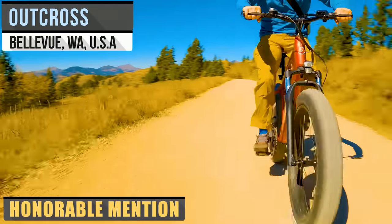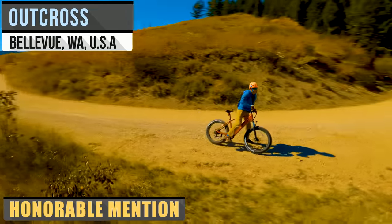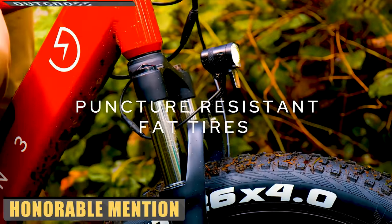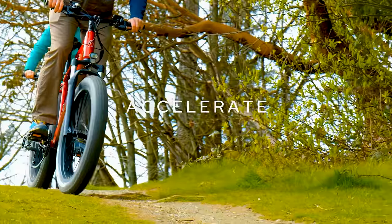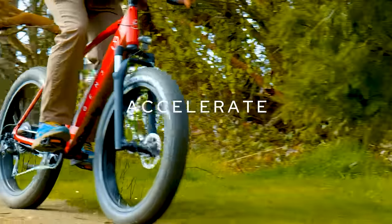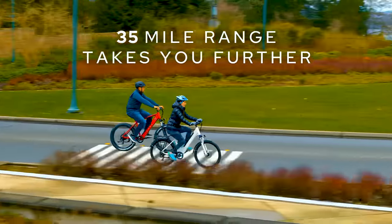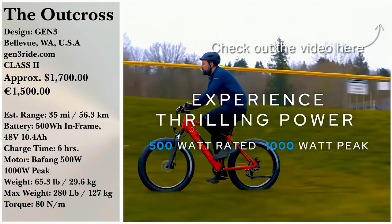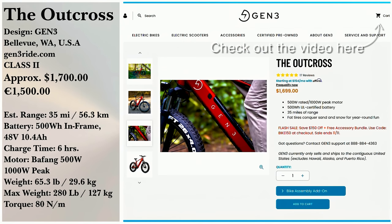Aesthetics mix well with performance in the Outcross from Gen 3, a Washington-based company. An elegant design with big four-inch tires for a smooth ride whether rain or snow. You'll need six hours to fill up the 48-volt UL-certified battery from zero, but the 35-mile range should suffice for most riders. Be warned that this bike and its 500-watt motor aren't for everyone, as it does sit a bit high. If interested, you can pick it up for around $1,699.